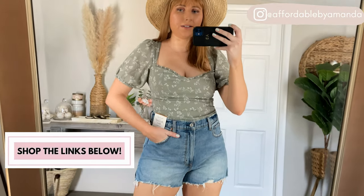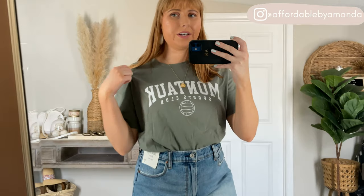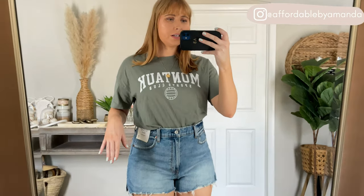I'll have these shorts linked down below. When I was shopping at Abercrombie I saw these graphic tees, and this one says Montauk on it, which is in New York. My family's from New York so I really wanted to grab this cute tee. I love the nice sage green color. I did grab a medium and I'd say I could have sized down to a small, because the shirt itself is pretty long. It looks a little baggy when tucked in, but it's also really cheap — under $30 — and there are more options.